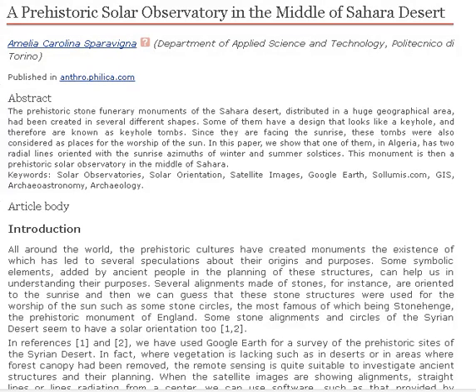A Prehistoric Solar Observatory in the Middle of the Sahara Desert by Amelia Carolina Sparvigna, Department of Applied Science and Technology. Abstract: The prehistoric stone funerary monuments of the Sahara Desert, distributed in a huge geographical area, had been created in several different shapes. Some of them have a design that looks like a keyhole, and therefore are known as keyhole tombs. Since they are facing the sunrise, these tombs were also considered as places for the worship of the sun. In this paper, we show that one of them, in Algeria, has two radial lines oriented with the sunrise azimuth of winter and summer solstices. This monument is then a prehistoric solar observatory in the middle of Sahara.